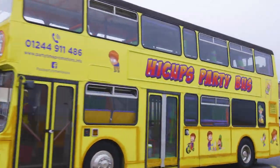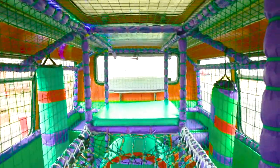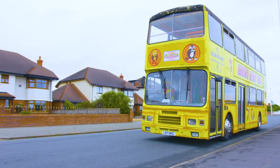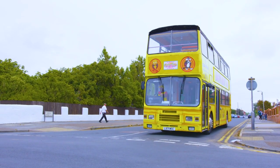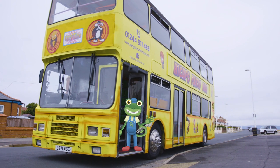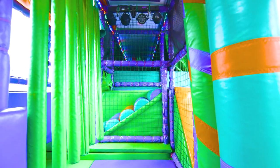Hello everyone! I'm travelling around on a very special fun bus today. This double decker bus has been transformed into a soft play party bus. This is Paul and he's the driver of the bus — he drives to lots of different places for children's birthday parties. You can have a party anywhere! There are two floors on this bus, a downstairs and an upstairs.